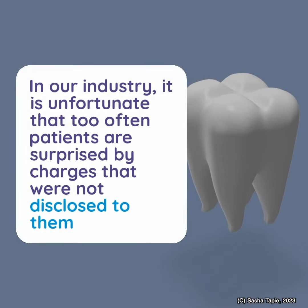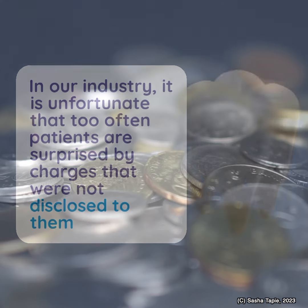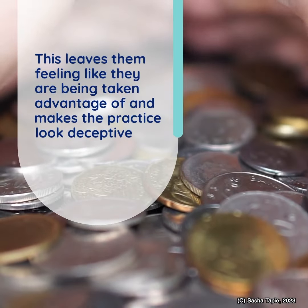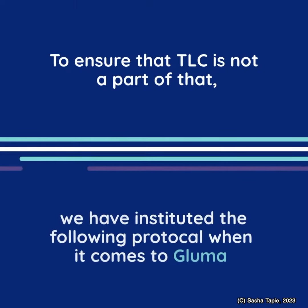it is unfortunate that too often patients are surprised by charges that were not disclosed to them. This leaves them feeling like they are being taken advantage of and makes the practice look deceptive. To ensure that TLC is not a part of that,